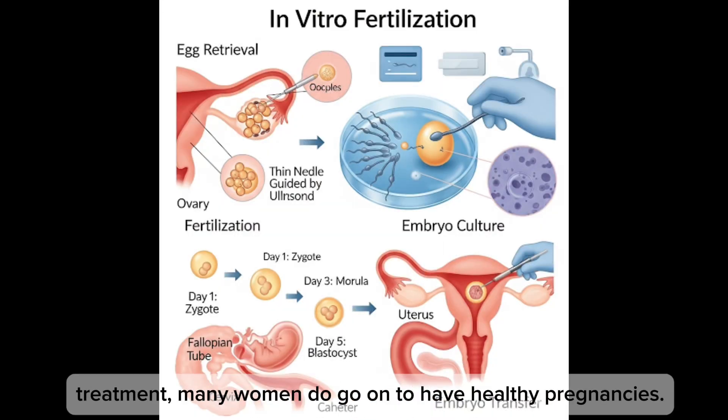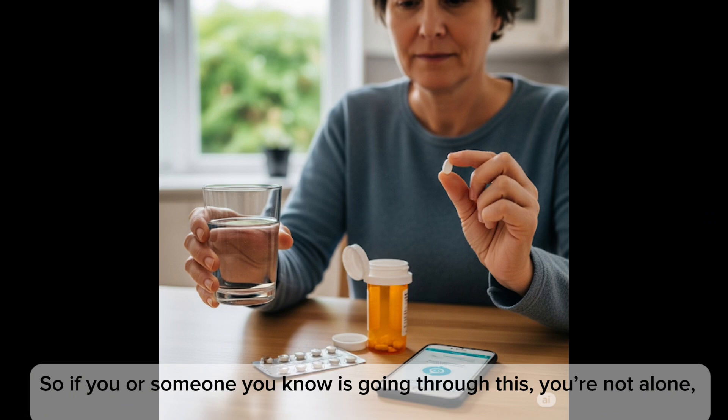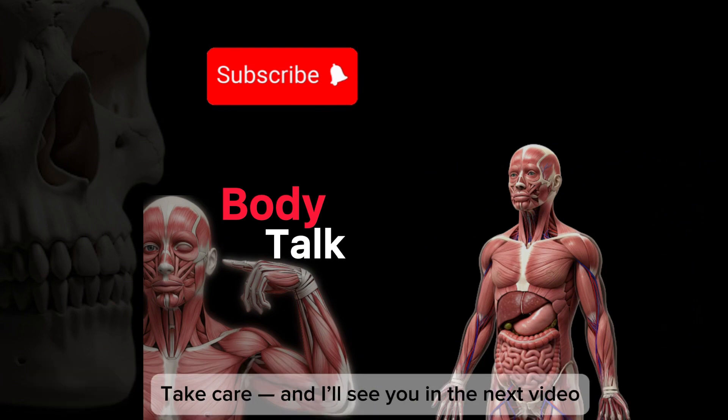So if you or someone you know is going through this, you're not alone. Don't forget to like, subscribe, and share this video with someone who might need it. Take care and I'll see you in the next video.